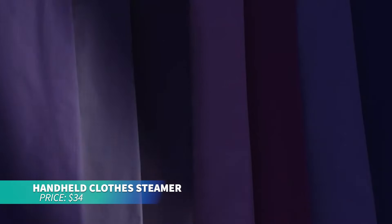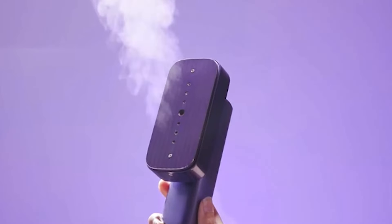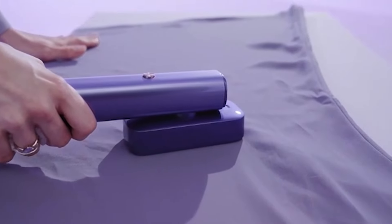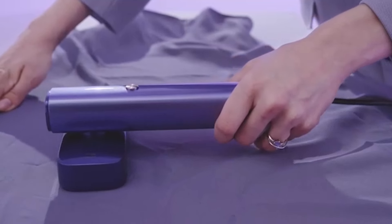If you want to keep your clothes wrinkle-free on the go, this mini steam iron is the solution. It doubles as both a steamer and an iron, heating up in just 10 seconds and providing continuous steam for 20 minutes. The leak-proof design and 90-degree rotating head make it easy to steam garments vertically or horizontally. With dual-voltage compatibility, it's the perfect travel companion.